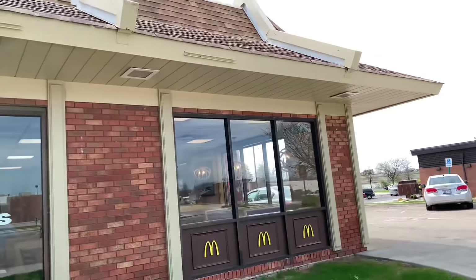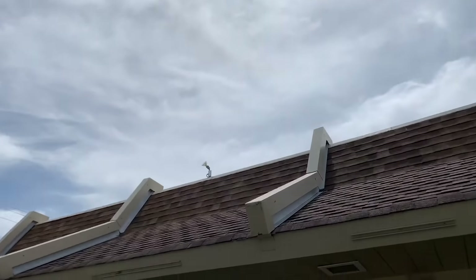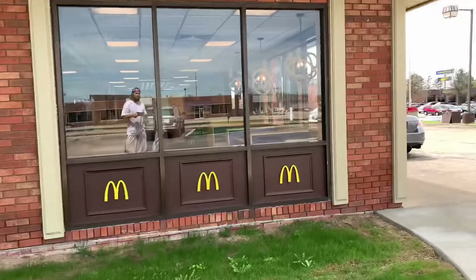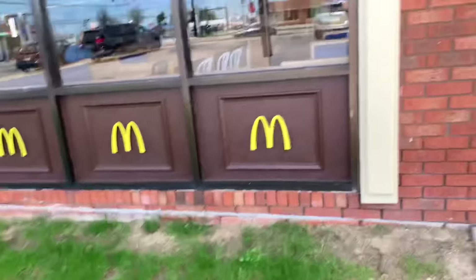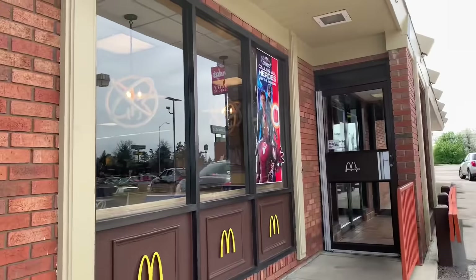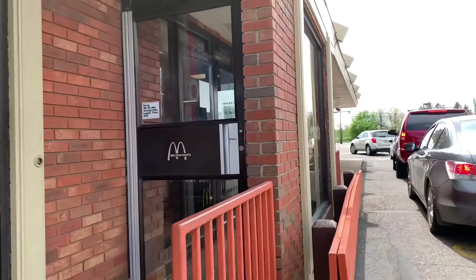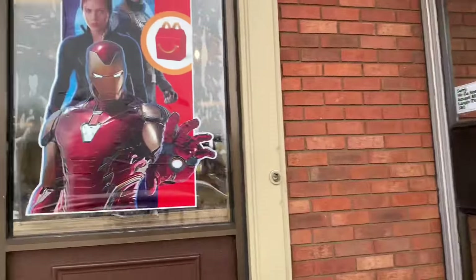I cannot believe it. Look how unique that looks. They're getting rid of all these classic McDonald's to make them all box-shaped. Look how neat that is right there. I can't believe it. Let's take a look over this way — look at this, that is awesome. Wow, I can't believe it.